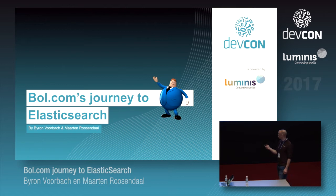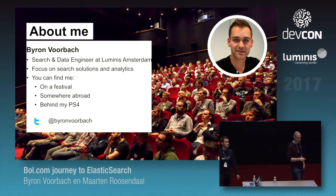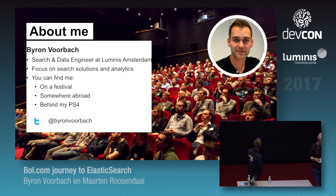My name is Beiren Voorbach, I'm a search and data engineer at Luminous Amsterdam, and I have a specific interest in creating search engines. You can find me at a festival with friends, somewhere abroad because I like to travel, and when I'm at home I like to sit behind my TV and play some PlayStation.